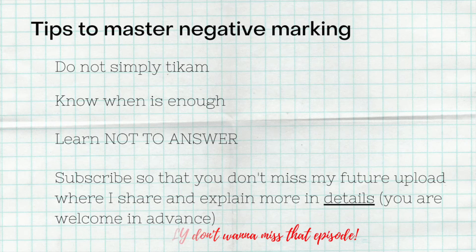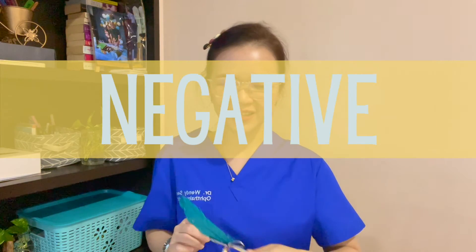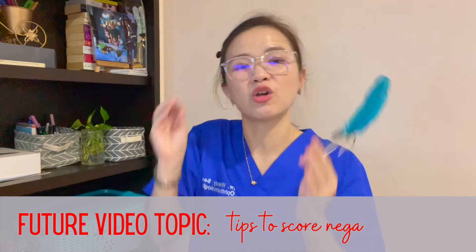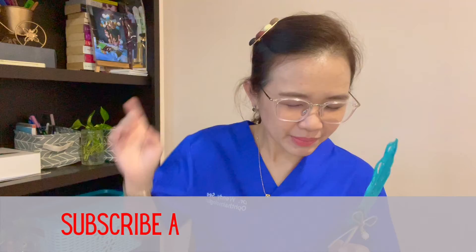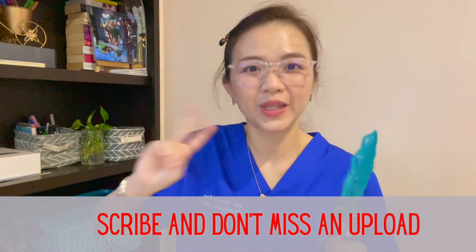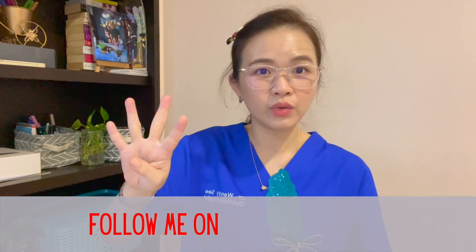I'll explain more tips and tricks for mastering negative marking in detail in following videos. Subscribe so you don't miss those — and thank you in advance, it really helps the channel grow.